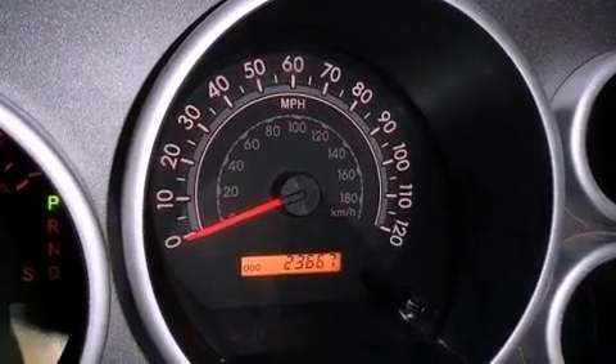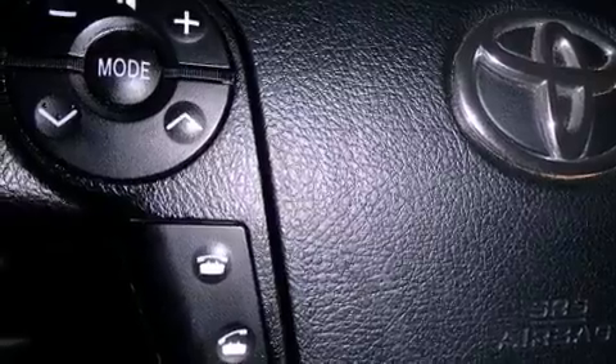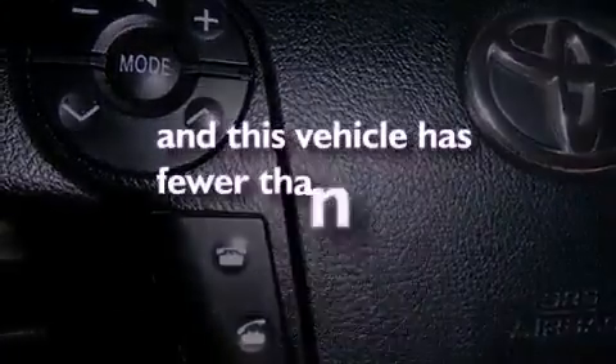An engine immobilizer theft deterrent system, headlight cleaners, heated side view mirrors, and this vehicle has less than 24,000 miles.